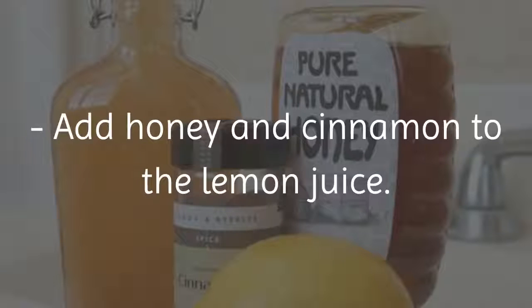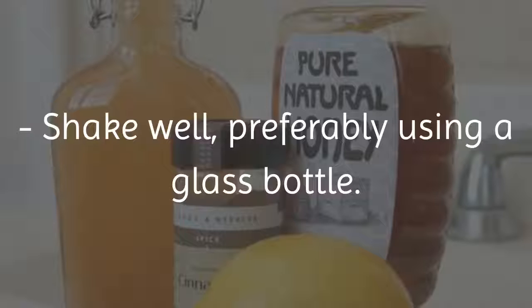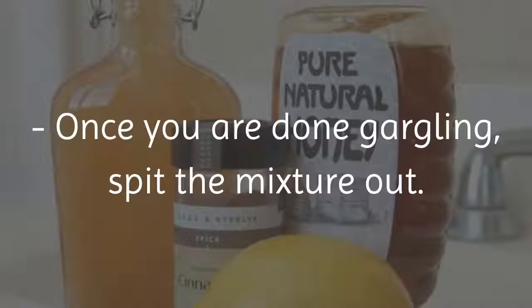Preparation: Add honey and cinnamon to the lemon juice. Mix well and pour the mixture into the warm water. Shake well, preferably using a glass bottle. Gargle with 1 to 2 tablespoons of this mixture for a few minutes. Once you are done gargling, spit the mixture out.